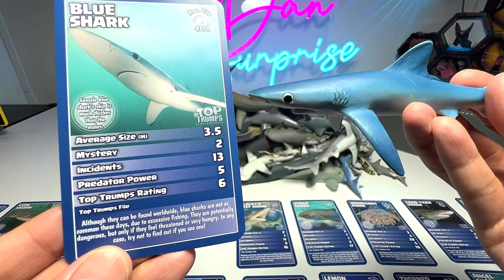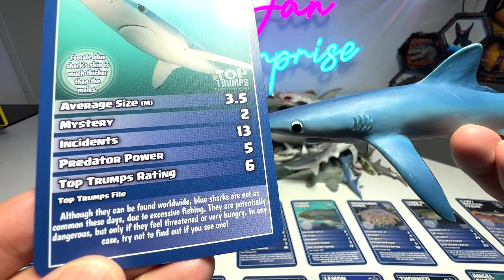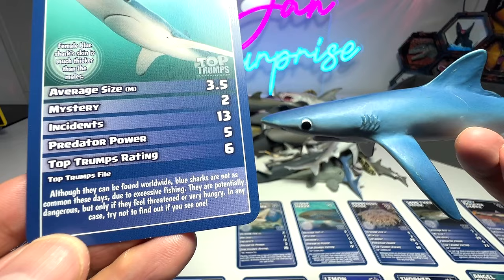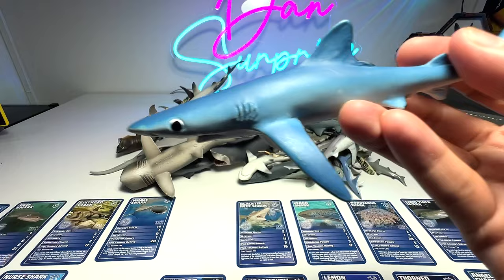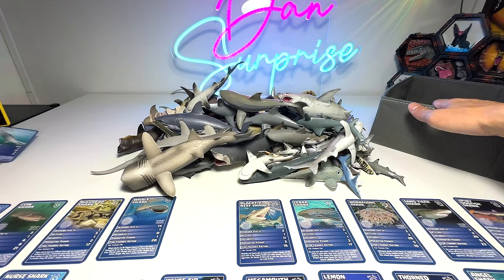Blue shark: the size is about 3.5 meters long. Although they can be found worldwide, blue sharks are not as common these days due to excessive fishing. They are potentially dangerous, but only if they feel threatened or very hungry. In any case, try not to find out if you see one. Very nice figure of a blue shark — I'm going to place this one right into the box.